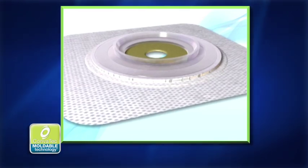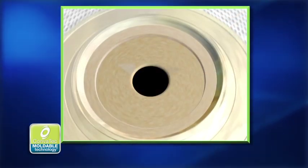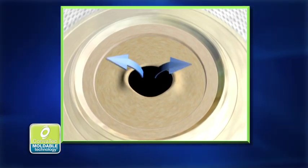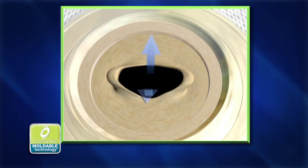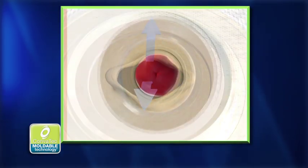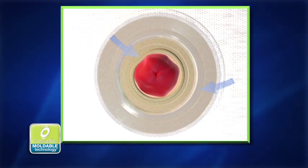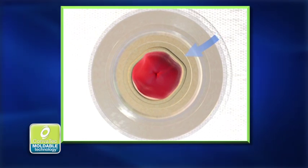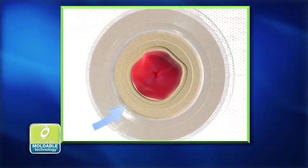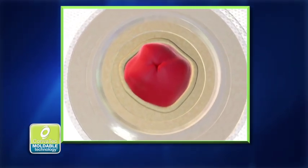This feedback led us to redesign our pouches so that they are more comfortable and more discreet. This unique moldable skin barrier with adaptable adhesive helps provide improved skin protection, comfort, and peace of mind over traditional barriers. Our Convitech moldable technology skin barrier creates and maintains a custom secure fit. The moldable technology skin barrier is a smart, adaptable adhesive because it knows what to do.